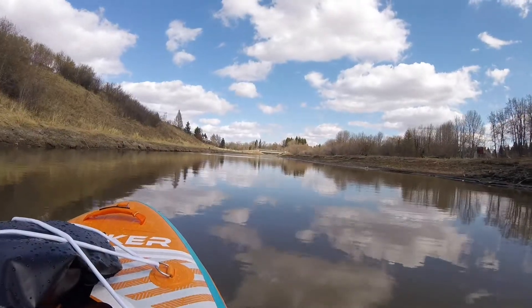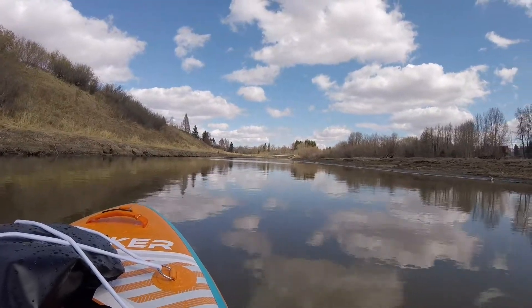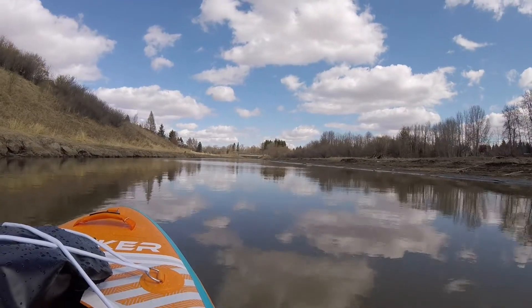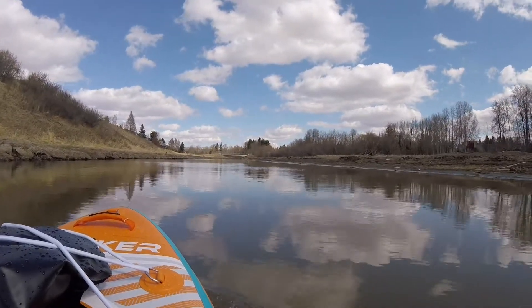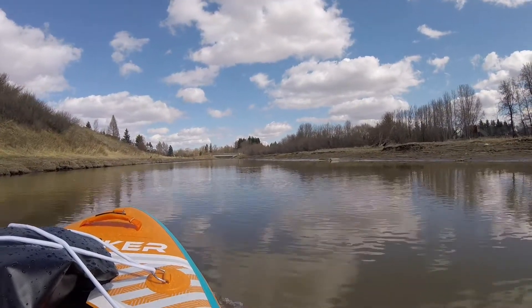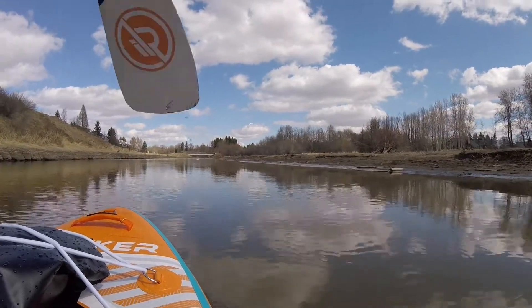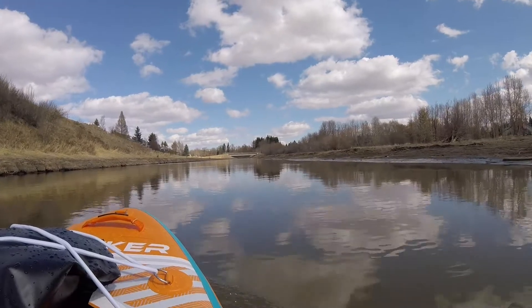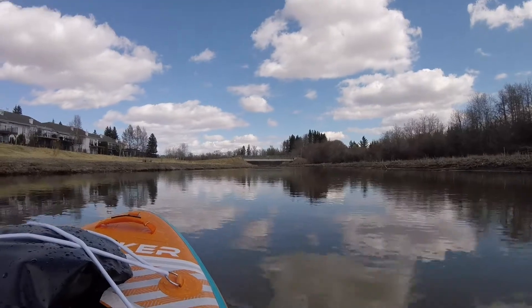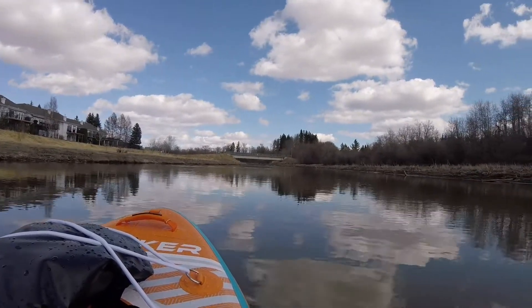Now this is pretty. No wind. Calm. Birds chirping. I believe one of my buddy's houses is up here on the left. So this is where I'm going to pop out.